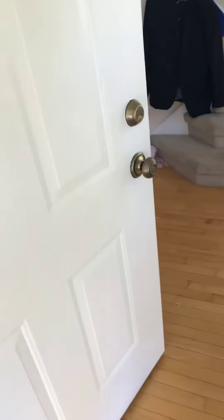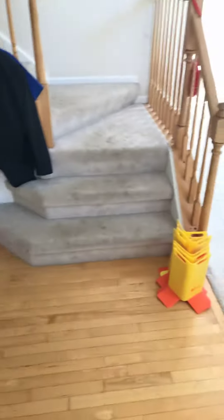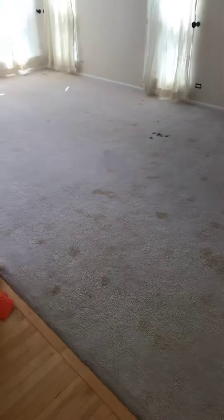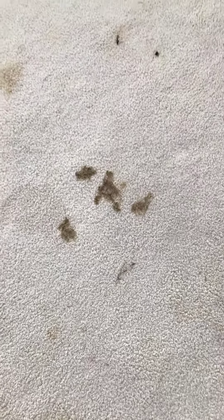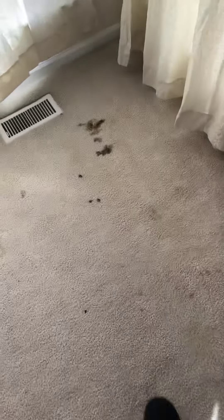It was a rental home and as soon as you walk in you get punched in the face with urine. There's a lot going on here — I think that's poo, I'm almost positive it's poo.